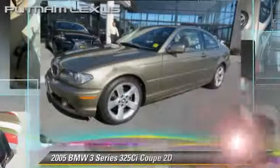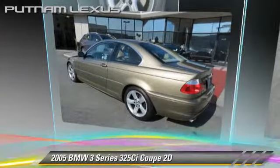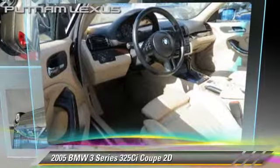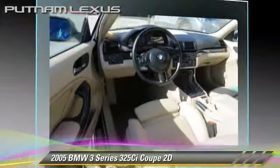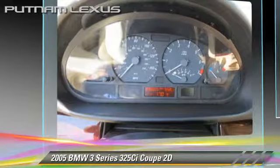The 2005 BMW 325Ci. Powered by a 2.5-liter six-cylinder engine with an automatic transmission, this rear-wheel drive coupe gets up to 26 miles per gallon.